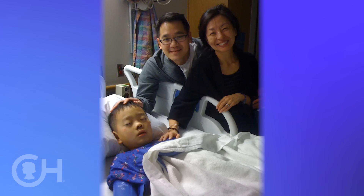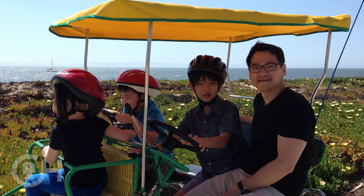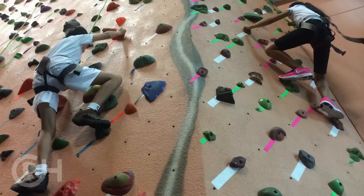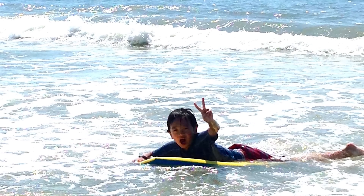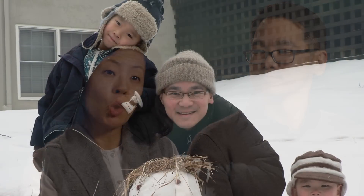Lucas is now three years out of surgery. He goes to school, has fun with his friends, goes on play dates, plays sports, fights with his siblings, and says no to me for everything I ask him to do. He's just a typical 11-year-old boy — and that's what makes me grateful, that's what makes me happy, and that's what gives me hope.